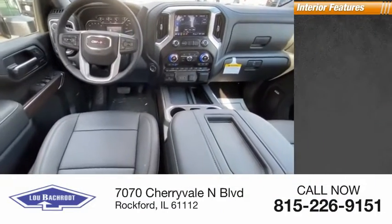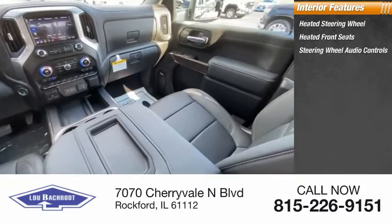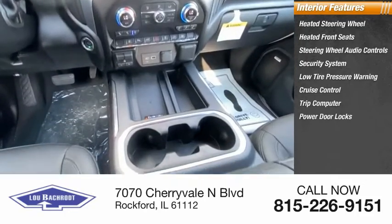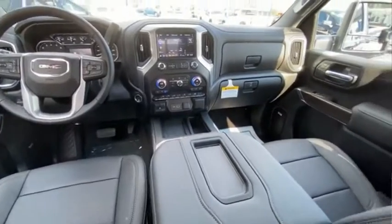Inside you'll find heated steering wheel, heated front seats, steering wheel audio controls, security system, low tire pressure warning, cruise control, trip computer, power door locks, power windows, tachometer. Come take a test drive today.